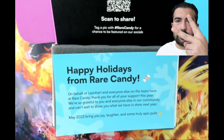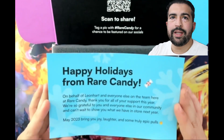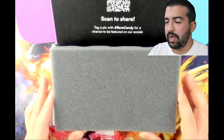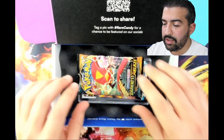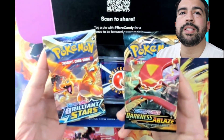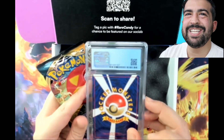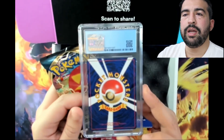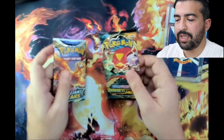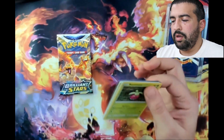Welcome back everybody, we're taking a look at two mystery boxes from rarecandy.com. Happy holidays from Rare Candy! These did take three to four weeks to arrive. They're 50 bucks each, and looks like we're getting two packs and a graded card. We got Darkness Ablaze and Brilliant Stars, as well as a graded CGC card - looks like a Japanese card. We're going to leave the graded card for later and open up the packs first.